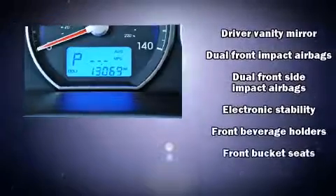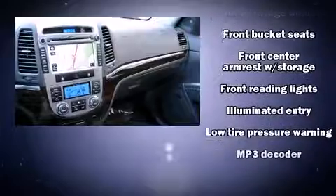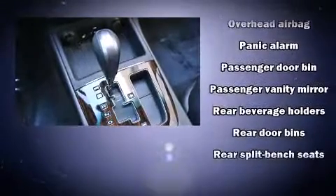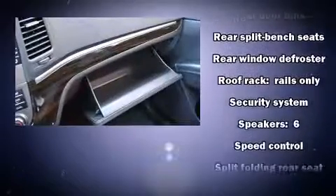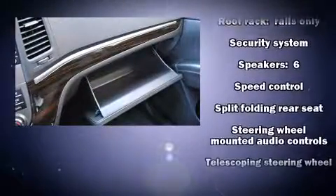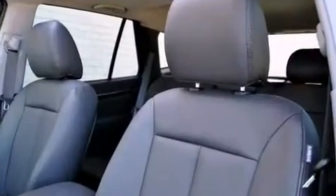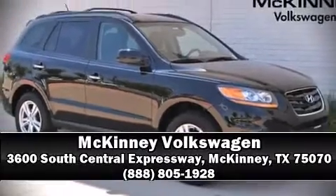Hyundai also prioritized safety and security by including dual front impact airbags, head curtain airbags, traction control, brake assist, anti-whiplash front head restraints, a panic alarm, and four-wheel disc brakes with ABS. With electronic stability control supplementing mechanical systems, you'll maintain precise command of the roadway. Please don't hesitate to give us a call.